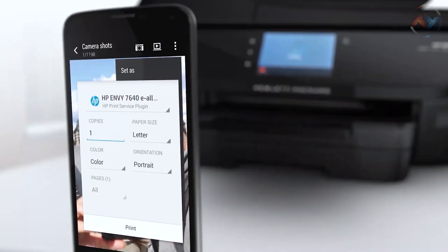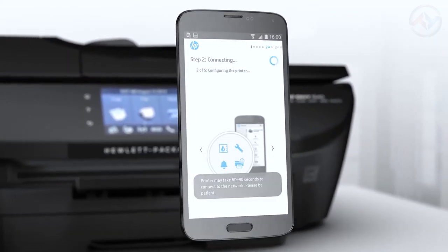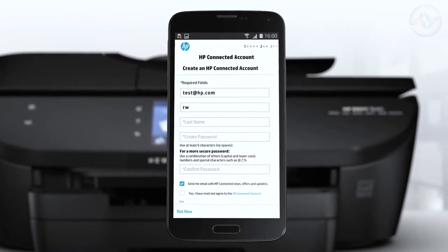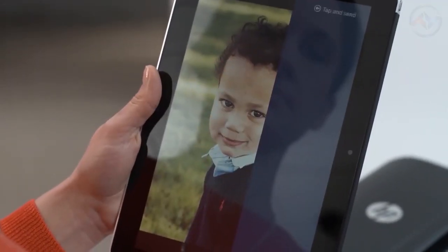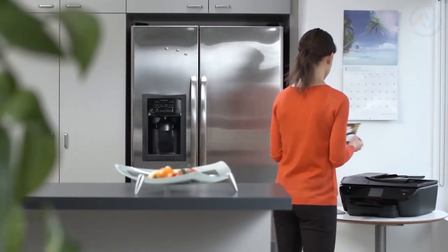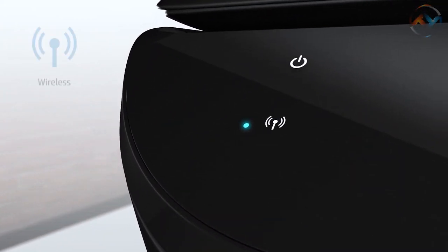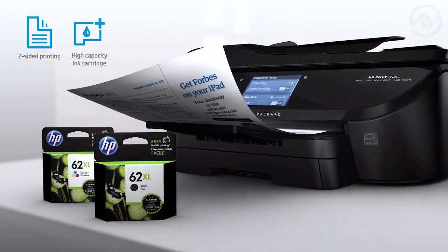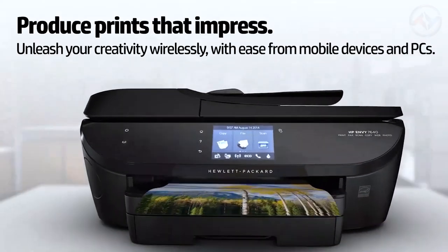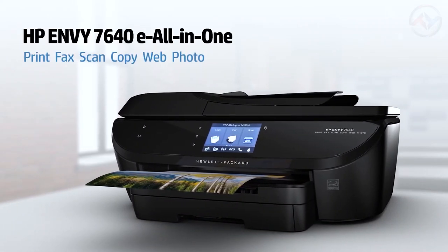The HP Envy Wireless Printer offers the easiest way to print from your smartphone or tablet with or without a router or local wireless network. Print quickly with easy setup from your smartphone, tablet, or PC. This fully equipped all-in-one printer has what you need for all your printing needs and creative projects. Be sure to witness a versatile performance for all your home projects with the HP Envy 7640 All-in-One Printer.